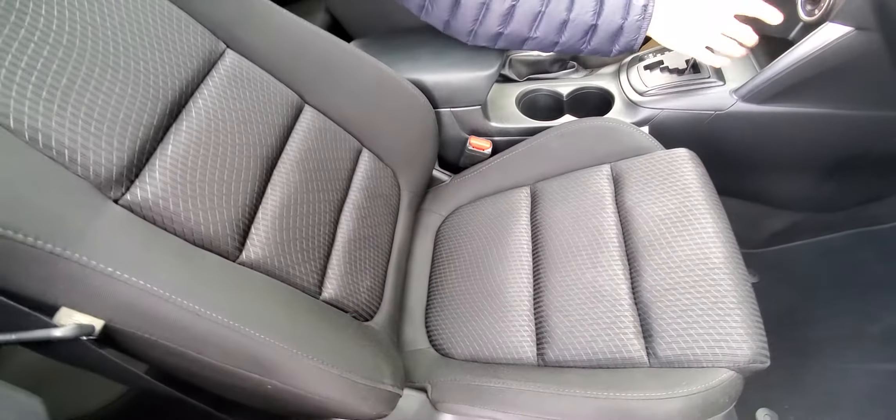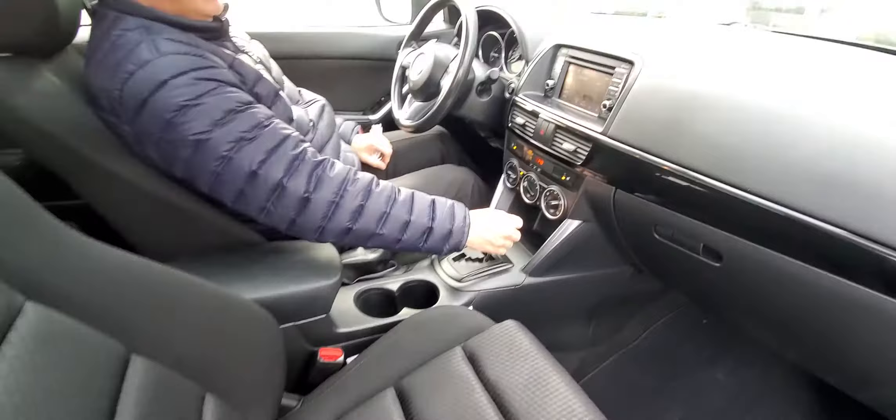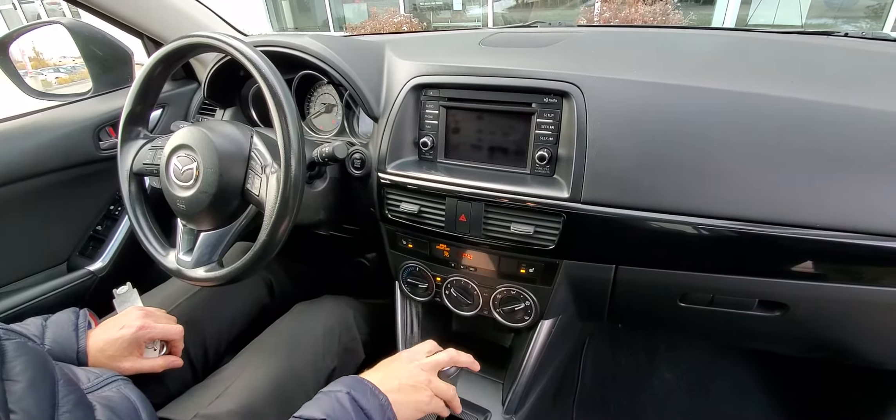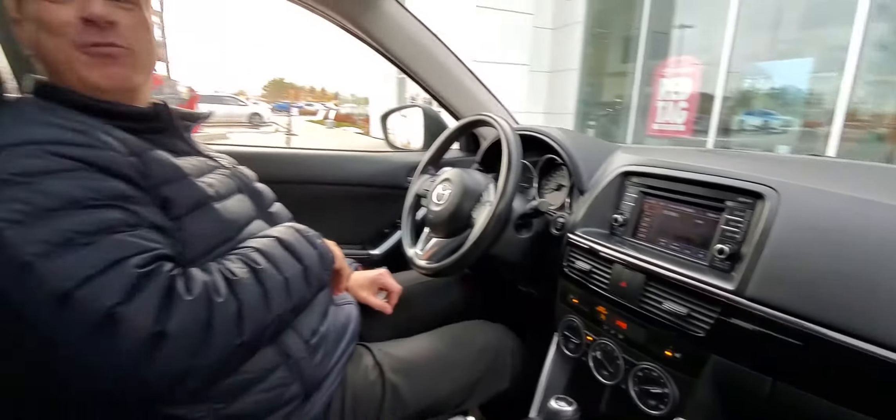You've got air conditioning, of course, a backup camera, and a nice power sunroof. Really nicely equipped overall.